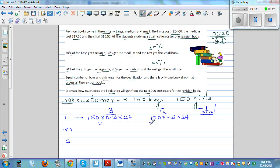For medium books: 150 boys, 35% buy medium, so 0.35 times $17.50. For girls buying medium: 150 girls, 30% buy medium, so 0.3 times $17.50. For the small book: 150 boys, 35% buy small, so 0.35 times $10.50.